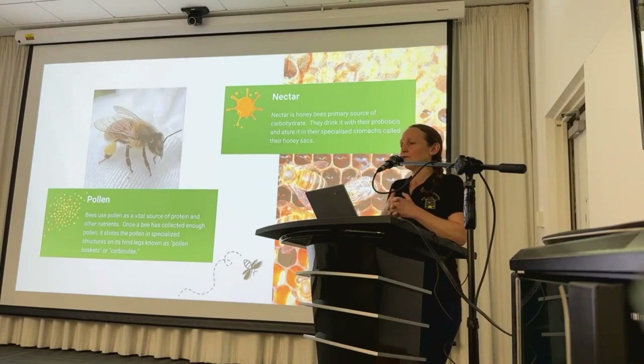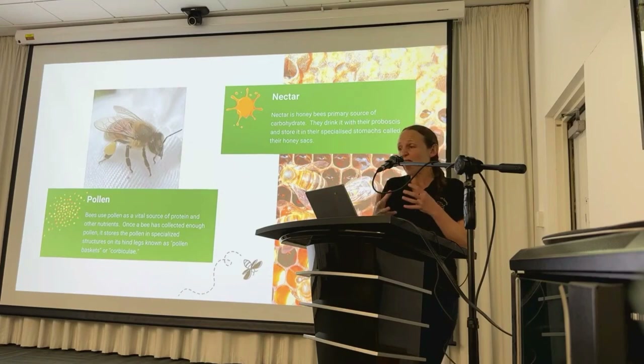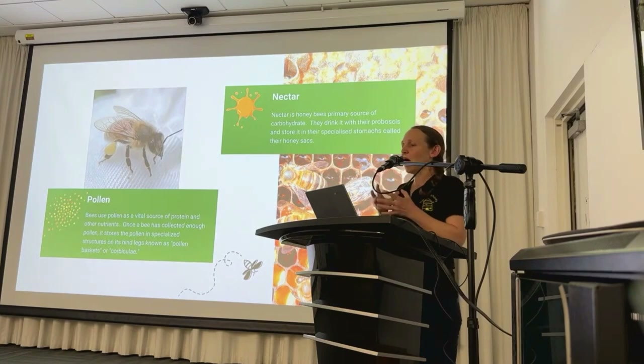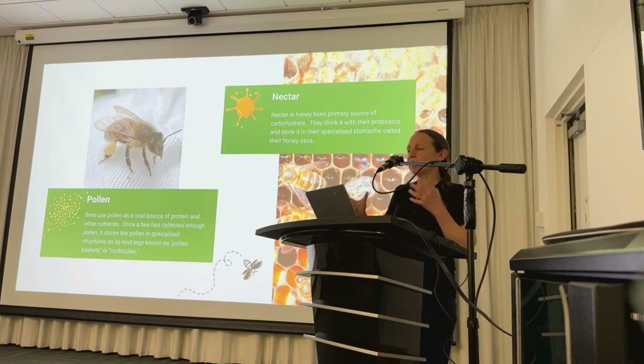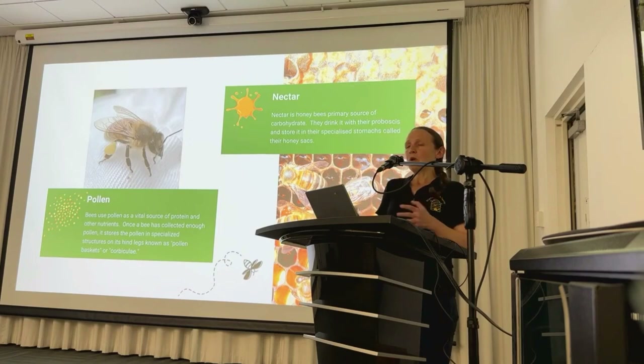I want to talk about pollen and nectar from a bee's perspective, because it'll help you understand how to attract bees to your garden. Bees require nectar, which is their carbohydrate, and pollen, which is their protein source — both collected from flowers. It's important to plant a diverse range of flowers that provide bees with a continuous supply of food over the season. Back at the hive, bees regurgitate nectar into the mouths of other bees through a process called trophallaxis, which starts the process of converting nectar into honey, serving as a critical food source when flowers are scarce.